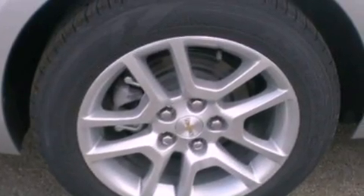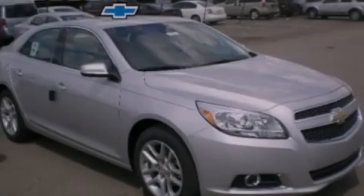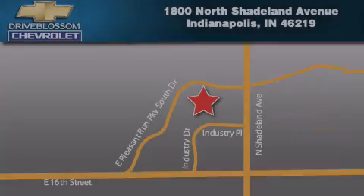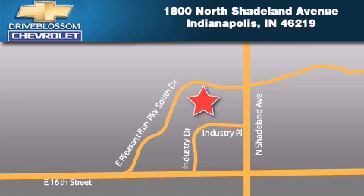This vehicle is sure to sell fast. Call and arrange your test drive today. Blossom Chevrolet is located at 1-800 North Shadeland Avenue in Indianapolis. Our goal is to exceed all of your expectations to ensure that you'll return for future visits.